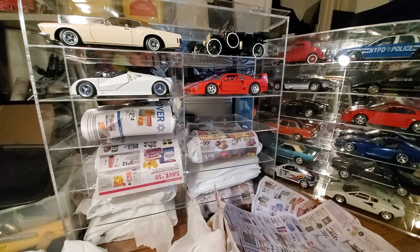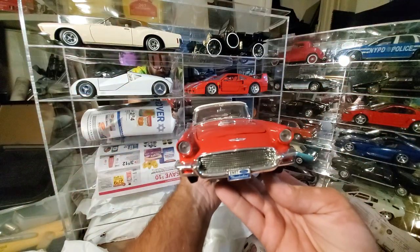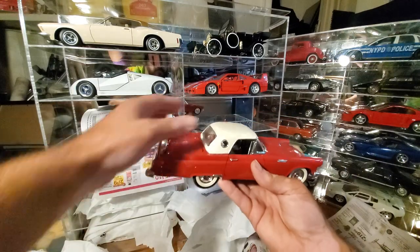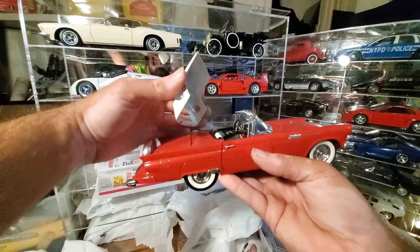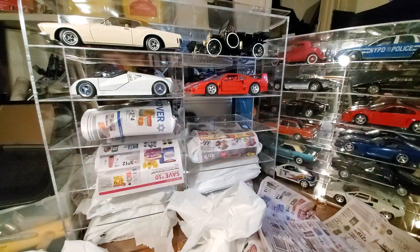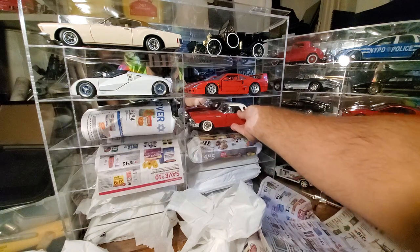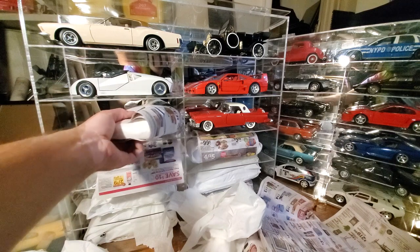Oh okay, it's a Thunderbird. Oh yeah, the top comes off — good thing I remembered that. Don't want any part-two drops, like I dropped that freaking Lotus. Thank god nothing happened. Looks like I am missing a mirror though — over the years, stuff just falls off.